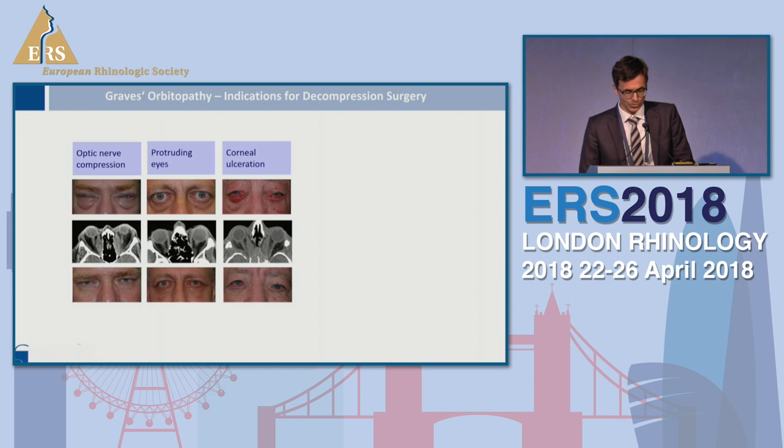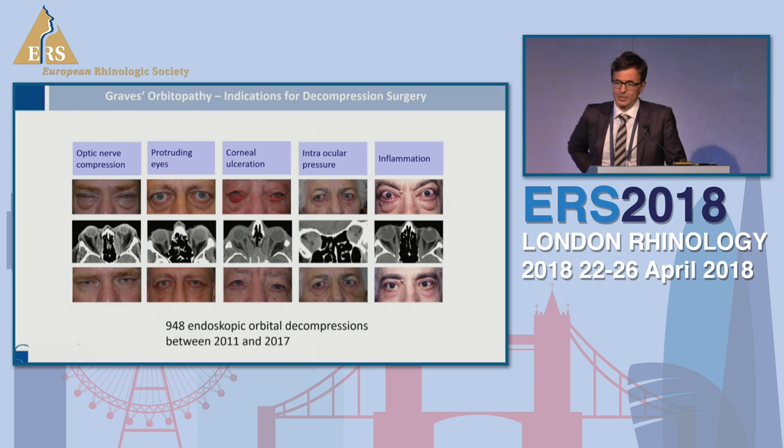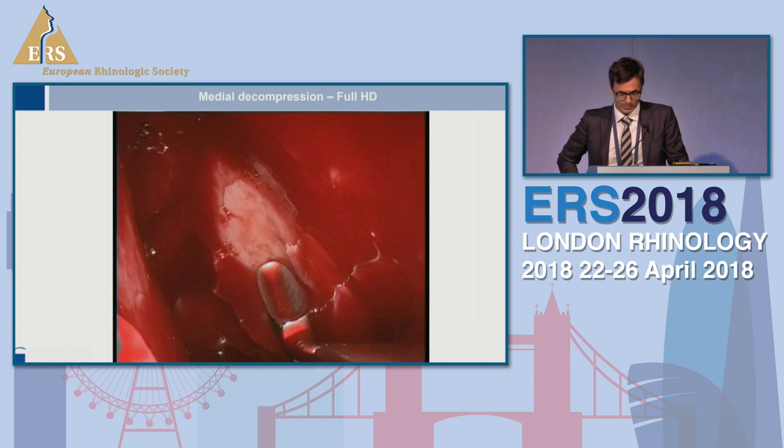Most commonly, endoscopic surgery is used in patients with Graves' orbitopathy, and in those patients the low morbidity of endoscopic surgery led to further indications. In the beginning, two decades ago, decompression surgery was only performed in patients with optic nerve compression where sight was in danger. Nowadays, cosmetic reasons can also be an indication for surgical procedures. We started six years ago and, because we have a large orbital center, were able to perform 948 mostly balanced endoscopic orbital decompressions. I would like to show you now the difference between HD and 4K.